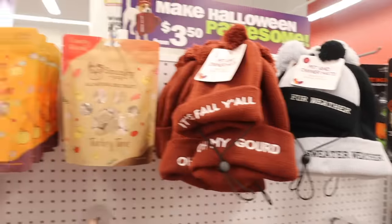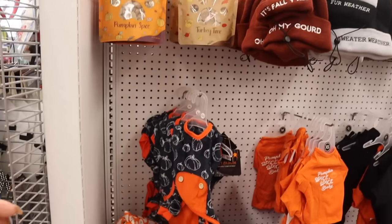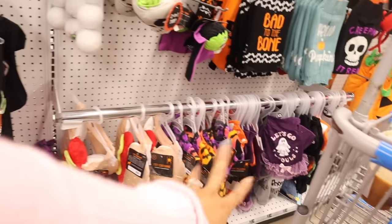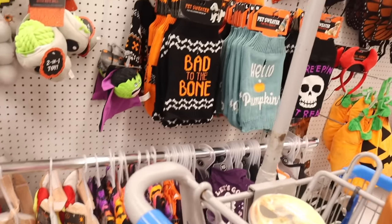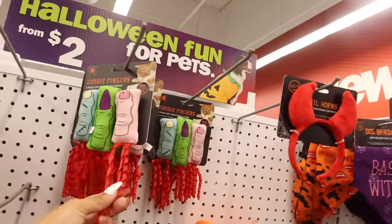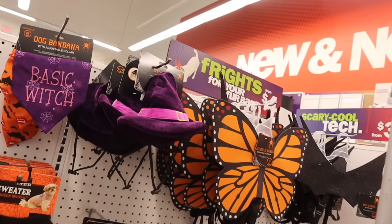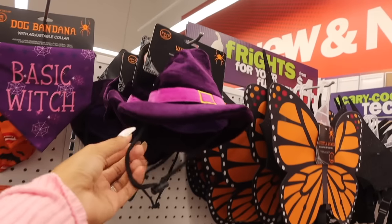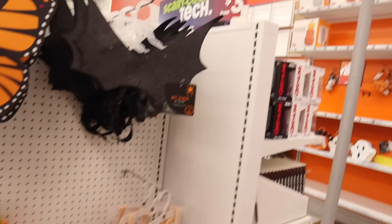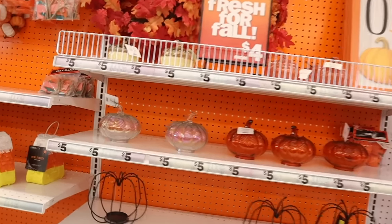On the pet side they have fall-themed items — 'It's Fall Y'all' — all-natural pumpkin spice dog treats, and fuzzy pet outfits like 'Pumpkin Spice Baby' and 'Happy Fall Y'all.' They also have zombie finger cat toys with catnip, little devil horns and witch hats for cats, and pet Halloween costumes — a pumpkin, hot dog, and bat wing.